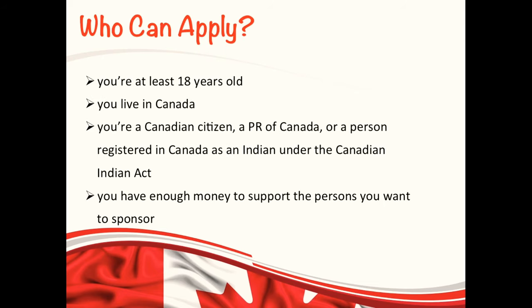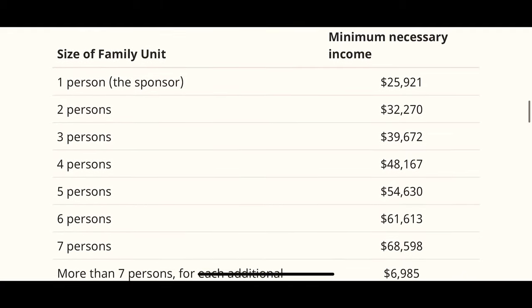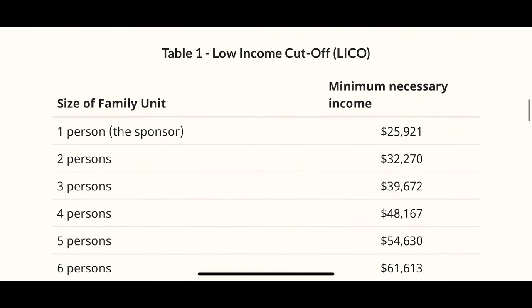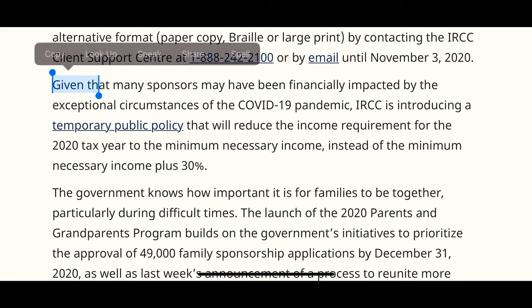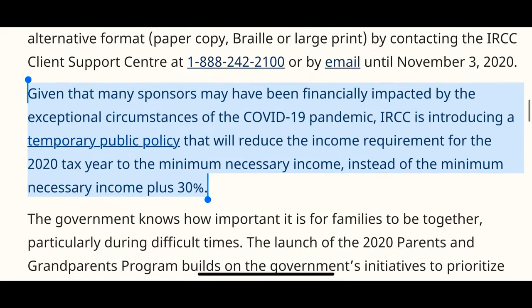This is the eligibility criteria in order for you to sponsor your parents or grandparents. Now let me walk you through the income requirement for this year. This table shows the minimum necessary income required to sponsor your parents and grandparents. IRCC has recently announced that the income requirement is going to be reduced for the 2020 tax year, because you do not have to show the extra 30% on your minimum necessary income due to COVID-19. This is just a temporary policy for this year.